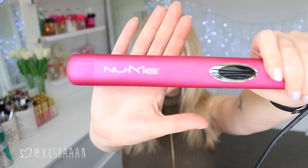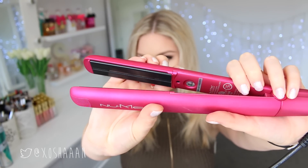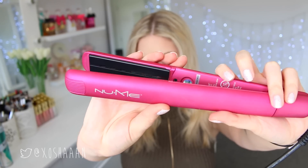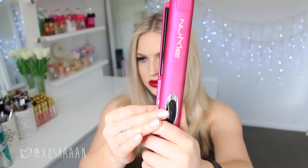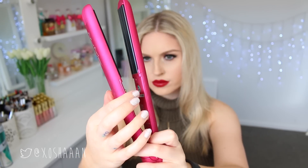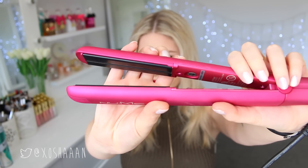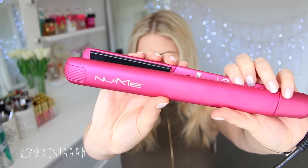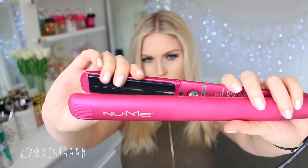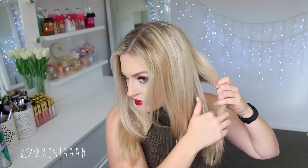I am using the NuMe Mega Star — the pink one. I am actually incredibly happy with the quality of this. It's got rounded plates on each side of where the tong is, so it's really easy to create curls without any snagging or ripping out hairs — that's usually the biggest issue when curling your hair with a straightener. As you'll see, it didn't do that at all; it was super smooth.